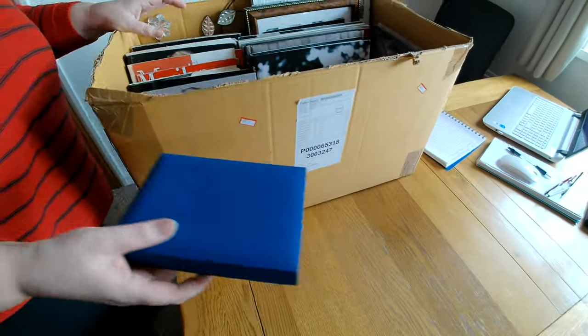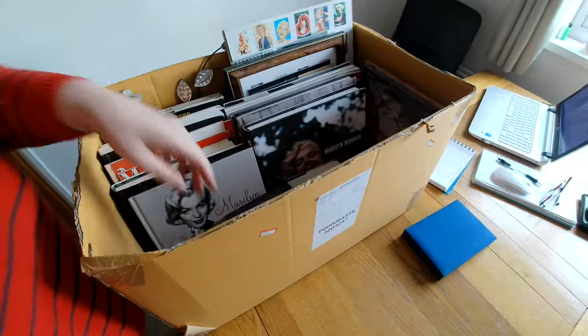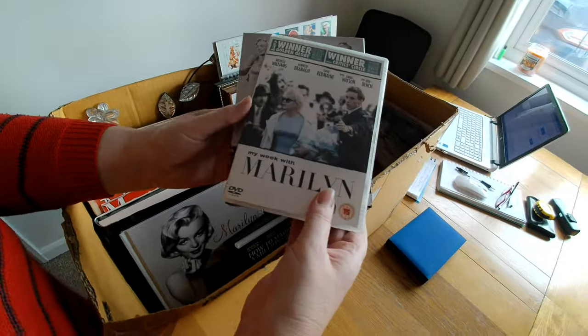I was hoping there was going to be something here. DVDs — they're going to be worth about 30p, aren't they? Yes, a couple of DVDs.